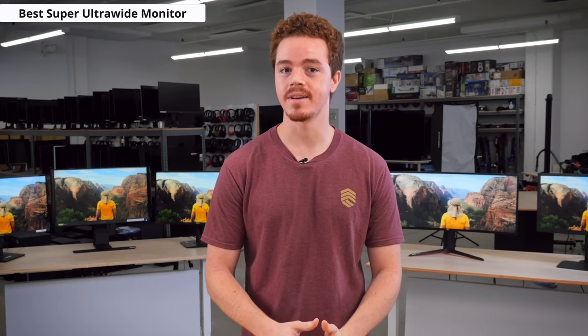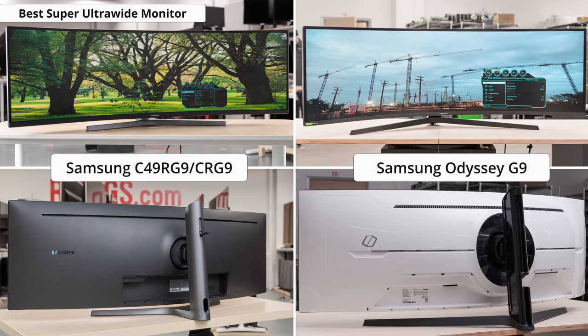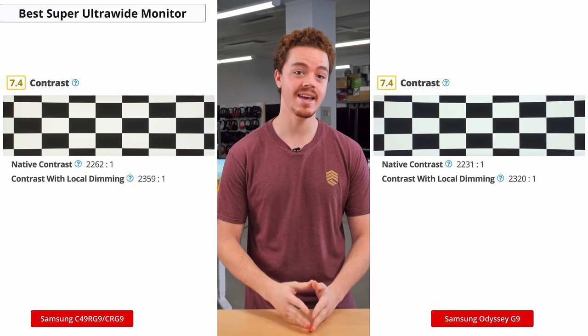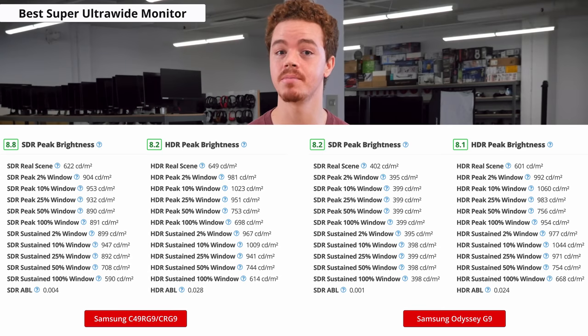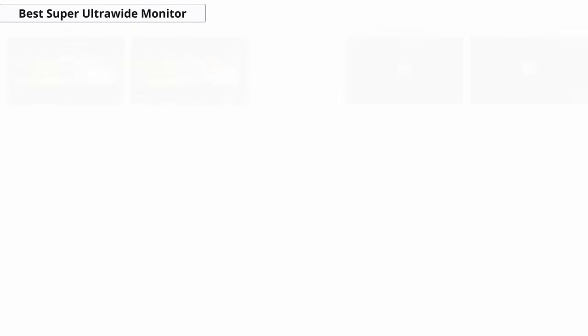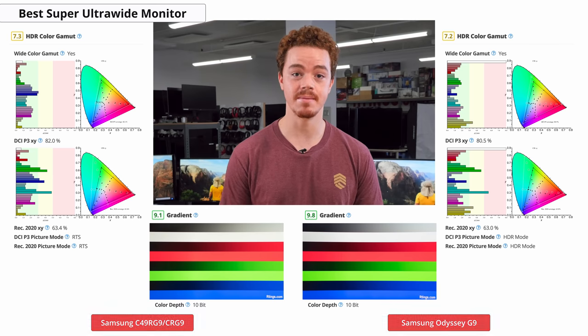For those who want the ultimate in immersiveness and productivity, there are the coveted Super Ultra Wide monitors. These are quite insane, as they're basically two standard monitors combined into one, making for an extremely wide 32x9 aspect ratio. The only two gaming super ultra-wides we reviewed are the Samsung CRG9 and the Samsung Odyssey G9. Both are great gaming monitors that offer excellent picture quality and motion handling. The contrast is good thanks to their VA panels, and peak brightness is amazing in both SDR and HDR. The viewing angles aren't great, but since they're both curved, this isn't much of an issue. They also both have a wide color gamut and amazing gradient handling, so either will be an awesome pick for HDR games and movies.